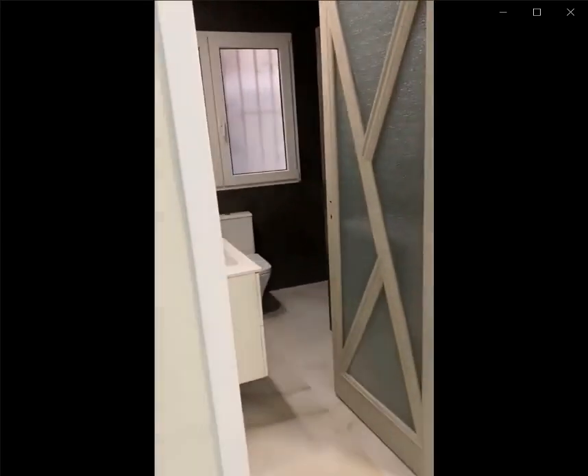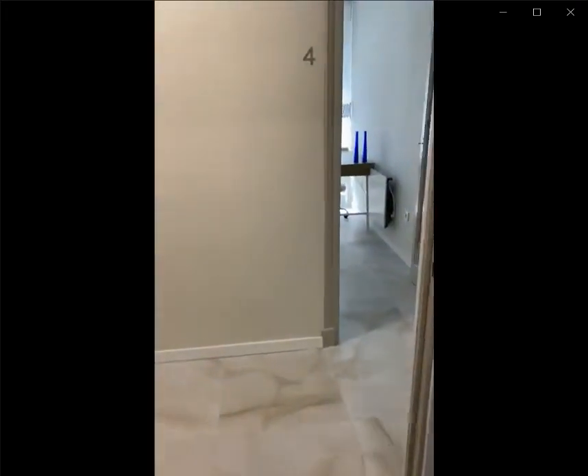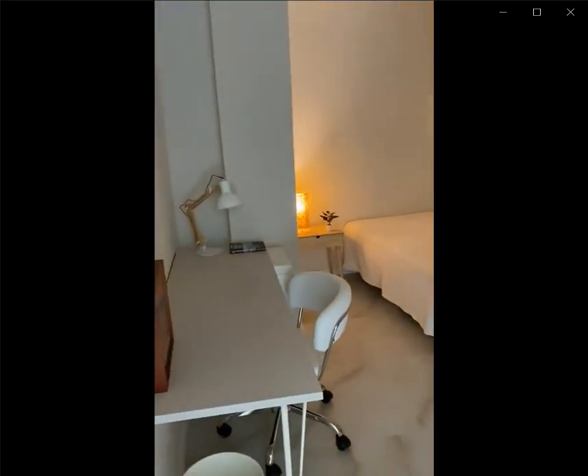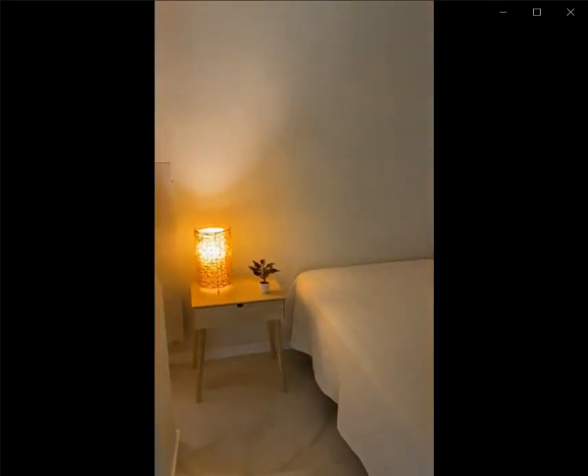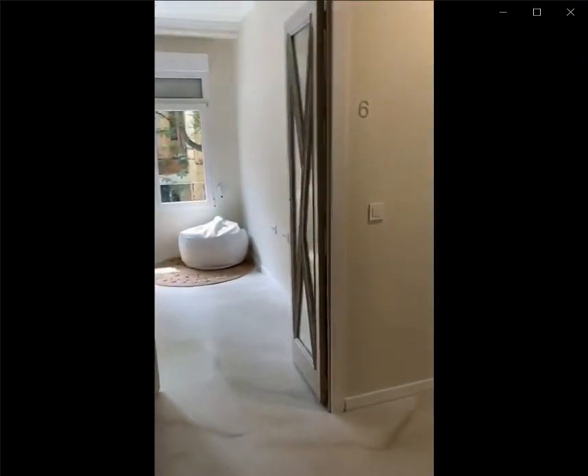Now as soon as you go out you go into the next bathroom with the toilet, the sink, some shelving space as well as the shower over here. And over here you have the fifth bedroom with the desk, the single bed, you have a window area looking into the patio as well as a closet area which is built in.